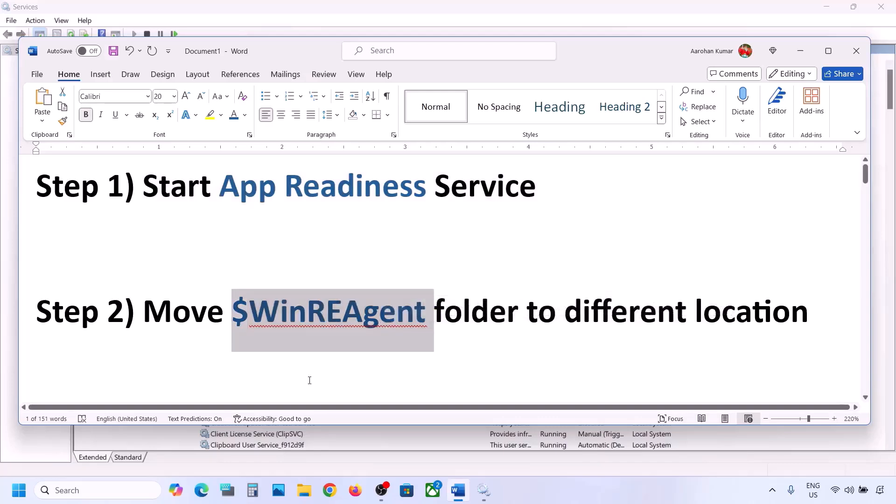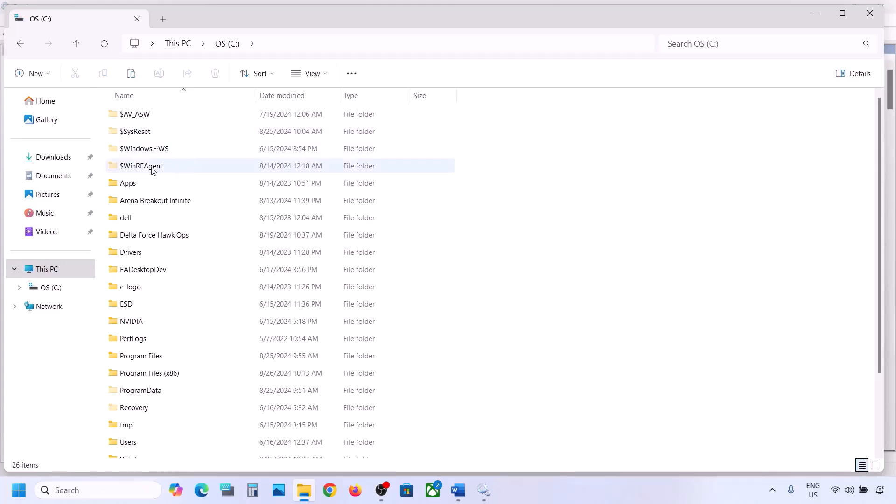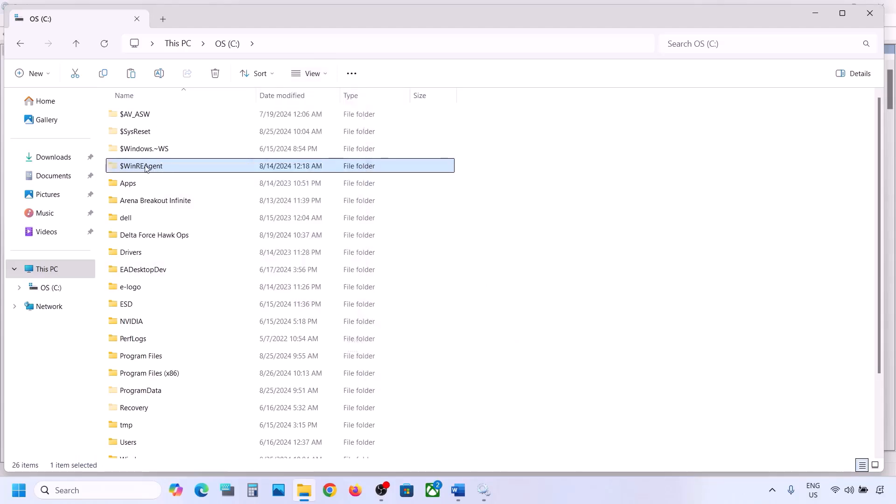The next step is to move a folder to a different location. Open File Explorer, go to This PC, and open the C drive. Over here you can see the WinRE Agent folder. If you don't see this folder, click on View, select Show, and then put a check on Hidden Items — you should be able to see this folder.